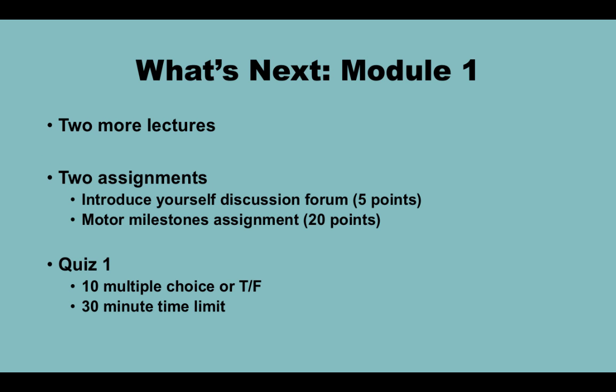As we wrap up this intro lecture, for the rest of this module you have two more lectures that outline the basics of motor development, going over basic definitions and some theories and perspectives. You also have two assignments: the first is an introduction in the forum, and the second is a motor milestones assignment. You also have a quiz — 10 multiple choice or true-false with a 30-minute time limit. If you have any questions throughout the semester, feel free to email me or post in the discussion forum and I will get back to you within 48 hours. Looking forward to seeing you in the next lecture!